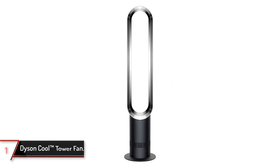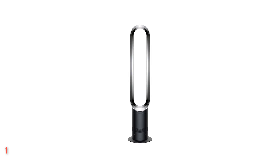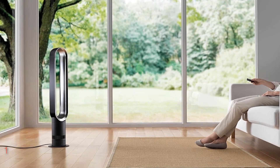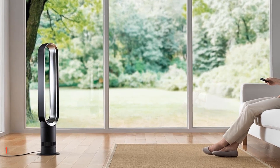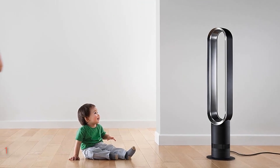Finally, the Dyson Cool Tower Fan. Introducing the Dyson Cool Tower Fan Ammo 7 in black nickel, a sleek and powerful cooling solution for your living room or bedroom. With its bladeless design and modern aesthetic, this floor fan not only cools but also adds a touch of elegance to any space. Standing tall at 39.65 inches and with dimensions of 7.48 inches in diameter and width, it's both compact and effective.